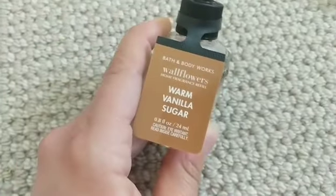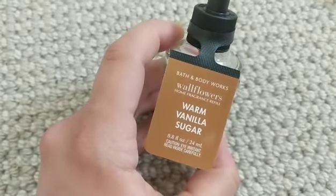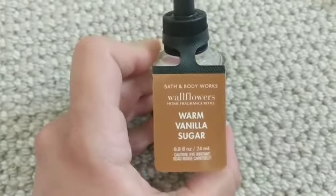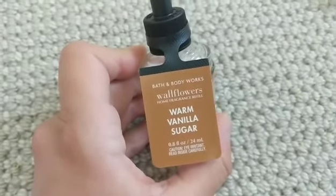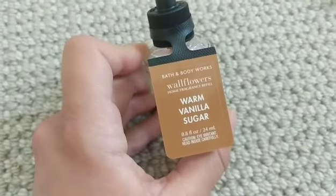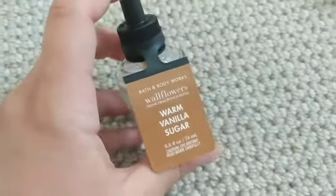Warm Vanilla Sugar is a classic — actually one of my grandma's favorites. I got her a wallflower with this in it and she really enjoyed it, and so did I. It's a delicious, classic scent. I'm actually wearing it on my body right now in body care.